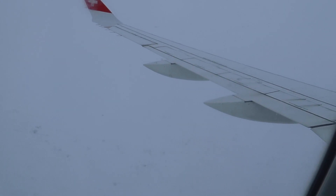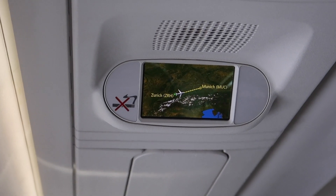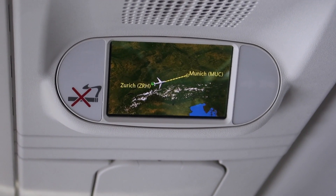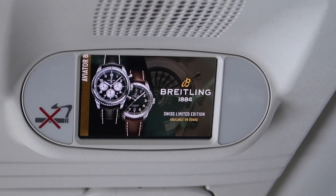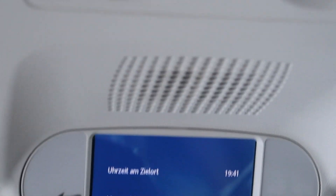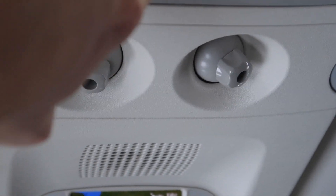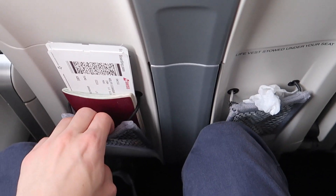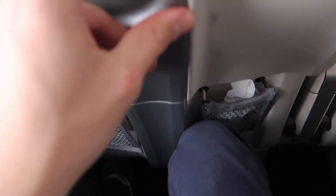We've reached cruising altitude and it's just a short flight, so let's check out the cabin real quick. Up here there are little screens — here is an inflight map, but there is also some additional information. They do however also use it as additional space for advertisements. The seat itself comes with two seat pockets, which can be a bit annoying if you have a bigger item like a laptop or a tablet.